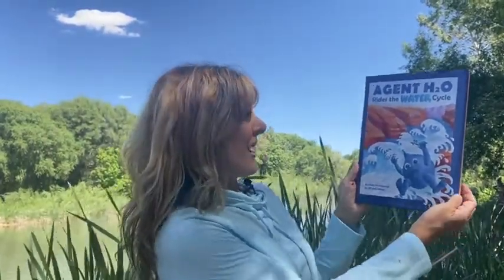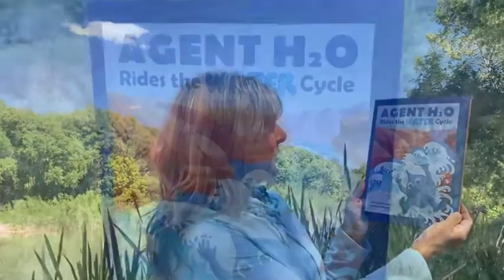Hi there, this is Mama Fox Books Storytime Saturdays. Today I'm reading to you in front of the Birdie River here in Arizona and we're going to read Agent H2O Rides the Water Cycle. This book was written and illustrated by Rita Goldner.